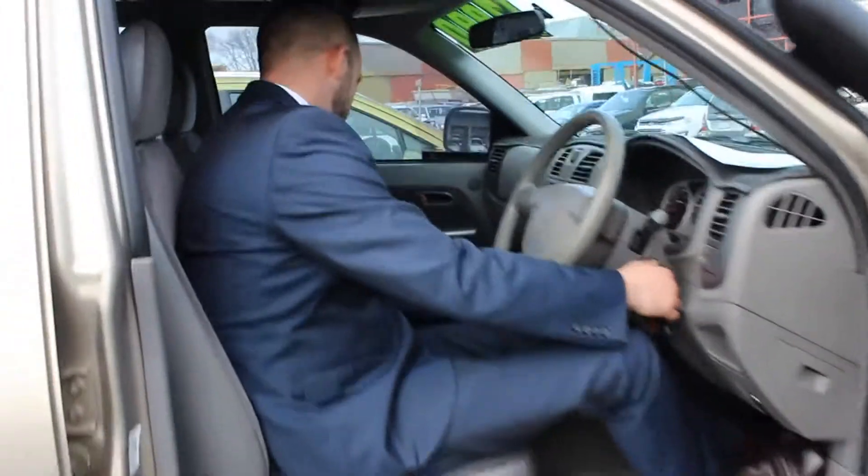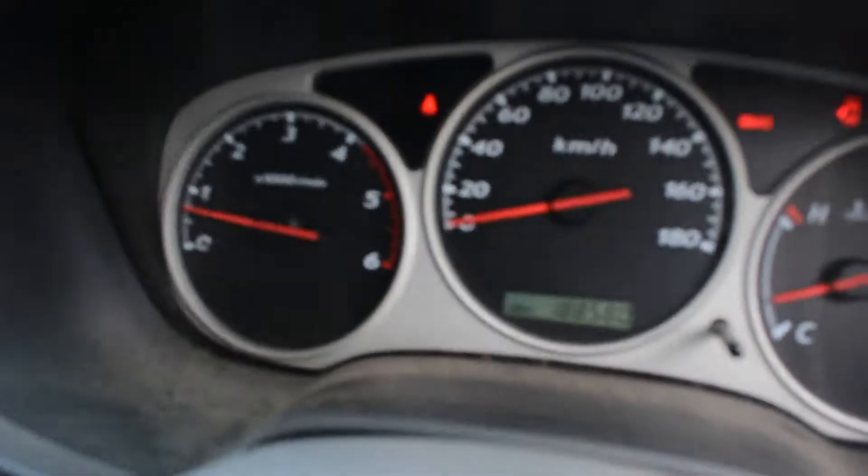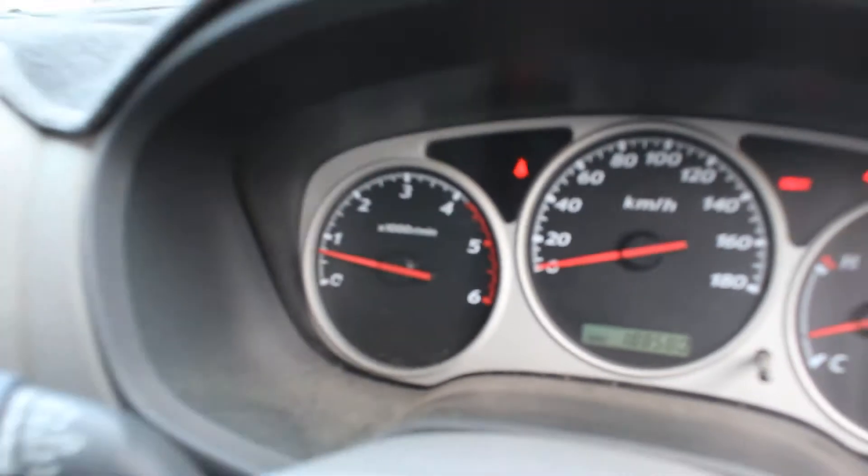Round the back you've got a tow bar and rear step. Being an LT model, it's got the chrome mirrors and such on it as well. There's a bit of a dent here and a couple of little marks.